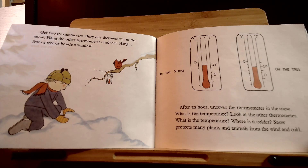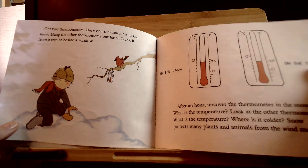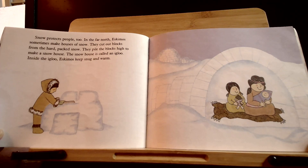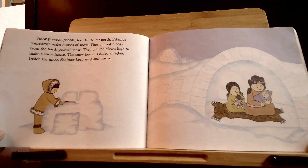Snow protects many plants and animals from the wind and cold. Snow protects people, too. In the far north, Eskimos sometimes make houses of snow. They cut out blocks from the hard-packed snow and pile the blocks high to make a snow house. The snow house is called an igloo. Inside the igloo, Eskimos keep snug and warm.